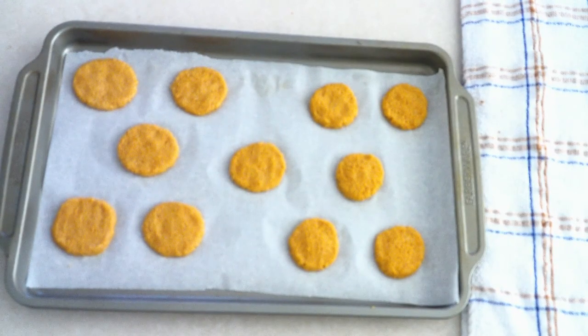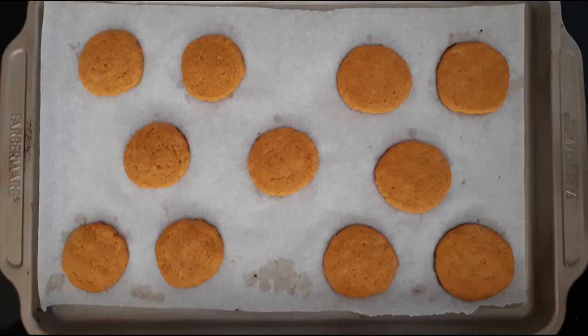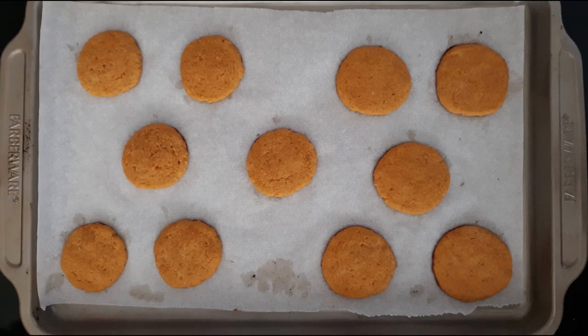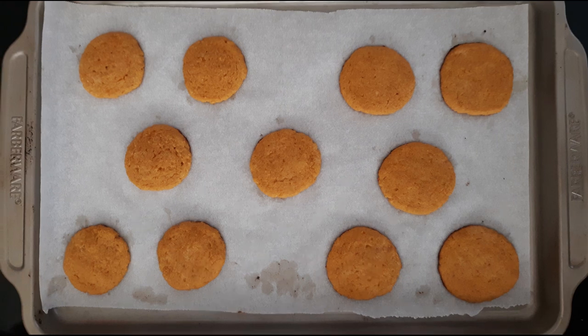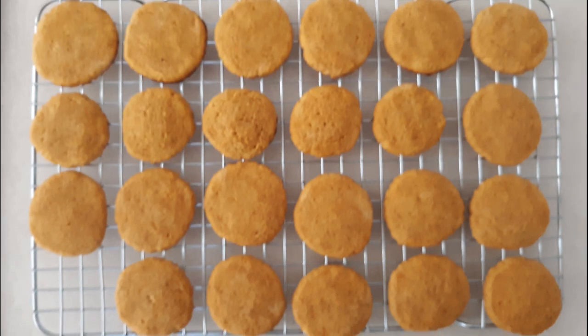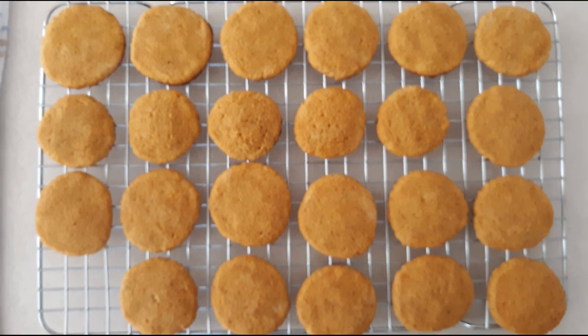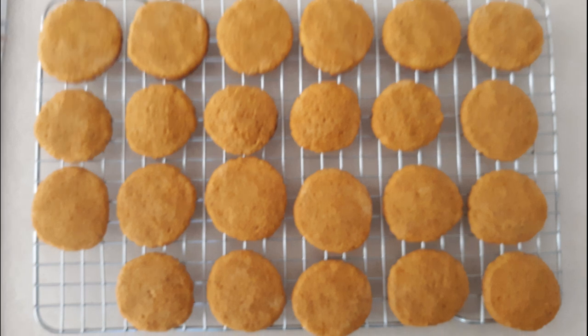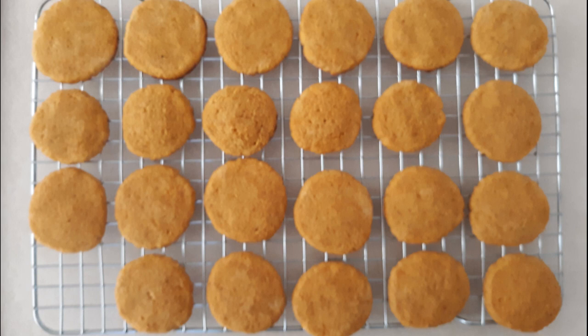Once the cookies are all shaped, place them in your preheated oven and bake at 375 degrees for about 10 minutes or until lightly golden around the edges. Remove from the oven — they will still be very soft but will firm up as they cool. Allow them to cool in the pan for at least 10 minutes or until firm enough to remove without falling apart, then transfer to a wire rack to cool completely. For a crispier cookie, bake for around 12 minutes, but watch the bottoms, or use a little less butter and pumpkin.